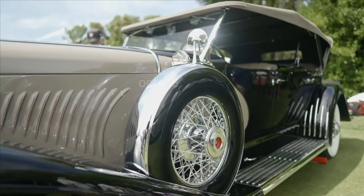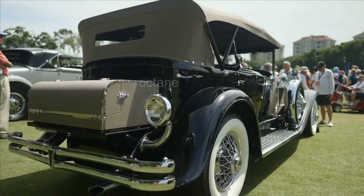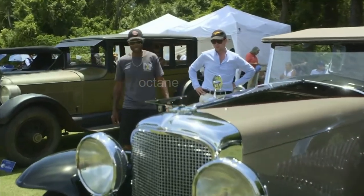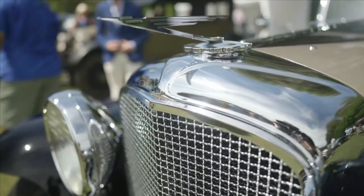Oh, wow. They're all Duesenbergs, right? Yep. Why is this car so much longer than those? It's different. This is a really special Duesenberg. It's definitely special.